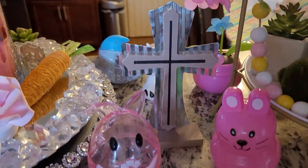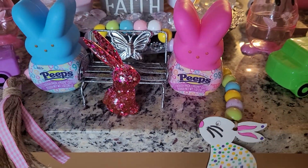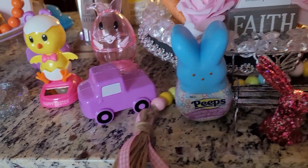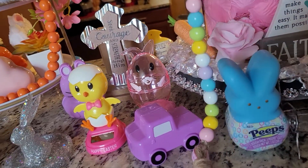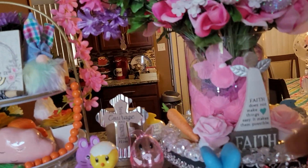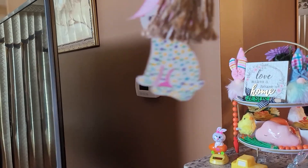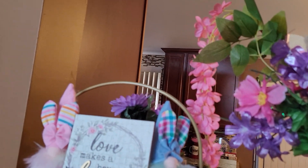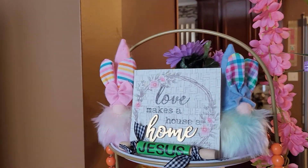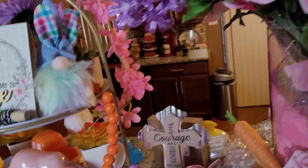And the other cross right here. This is my little bead garland that I made. I always be making some bead garlands. So this is the one that I had designed for my tier tray.